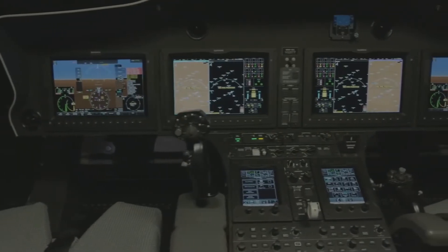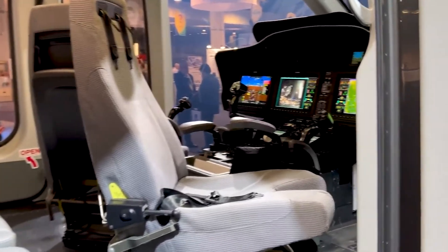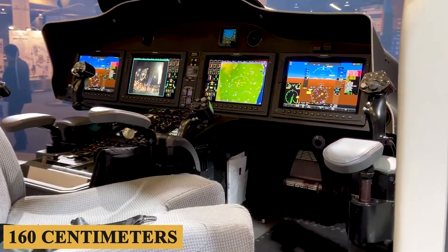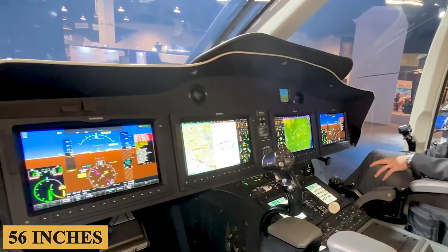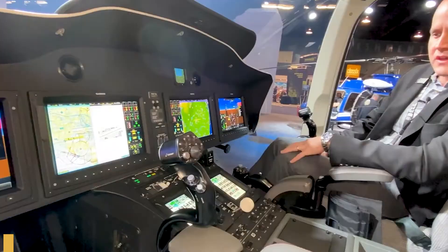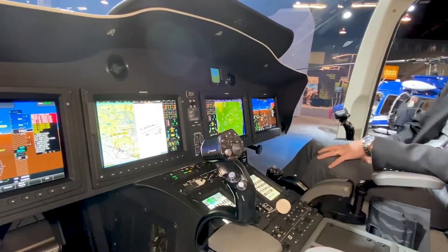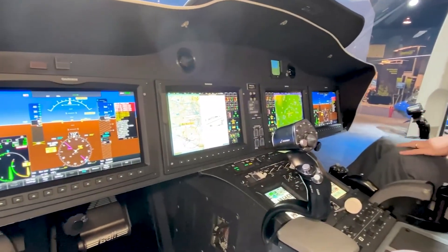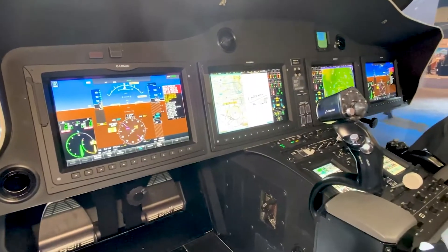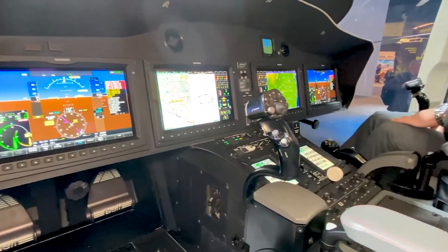Entering the cockpit, the first thing you'll notice is its spaciousness. With a width of approximately 64 inches or 160 centimeters and a height of 56 inches or 140 centimeters, the cockpit provides ample space for unrestricted movement. It follows an intuitively designed side-by-side seating arrangement, ensuring both the pilot and co-pilot have equal access to control systems and instrumentation.